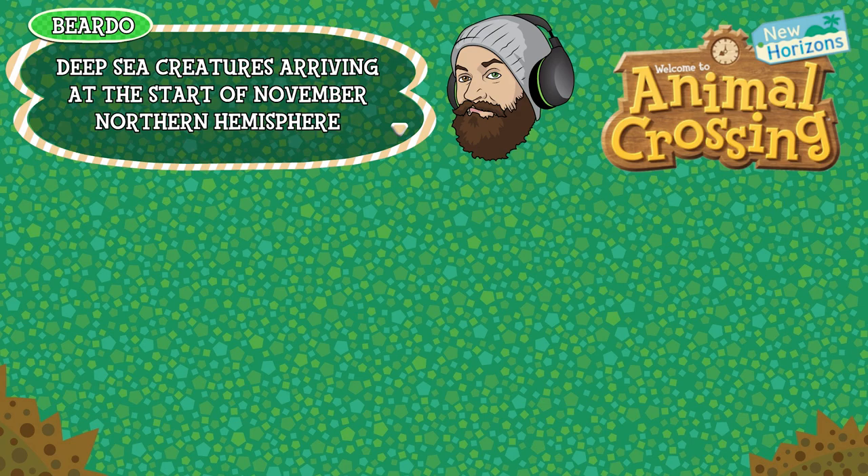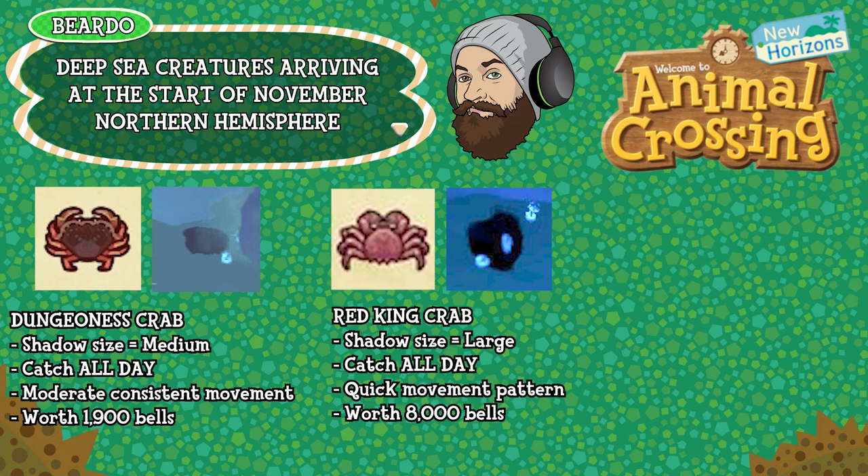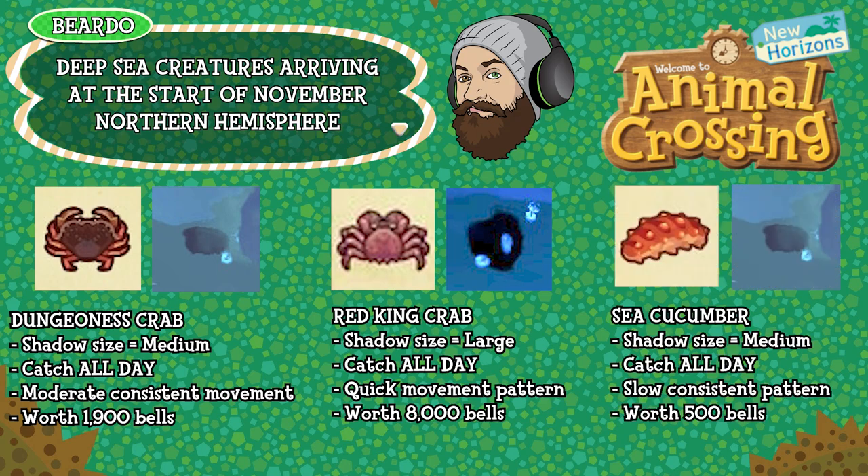First up is the Dungeness Crab — shadow size medium, can be caught all day long, has a moderate/medium speed consistent movement pattern, and is worth 1900 bells. The Red King Crab is shadow size large, can be caught all day long, has a quick movement pattern, and is worth 8000 bells. The Sea Cucumber is shadow size medium, can be caught all day long, has a slow consistent movement pattern, and is worth 500 bells.